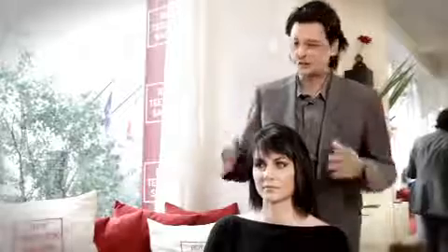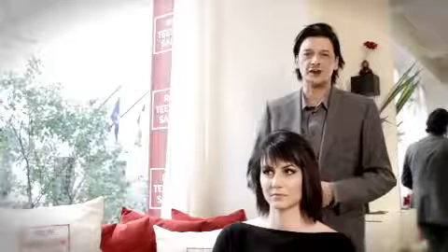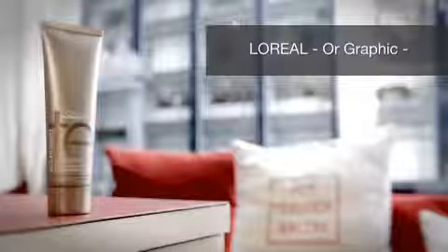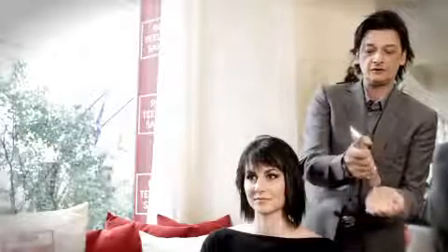What to do when you're locked in to one style — there's only one solution to that: product application and being adventurous. We're going to be trying out the new texture line, or Graphic, from L'Oreal. We can afford to be quite generous with our initial application.